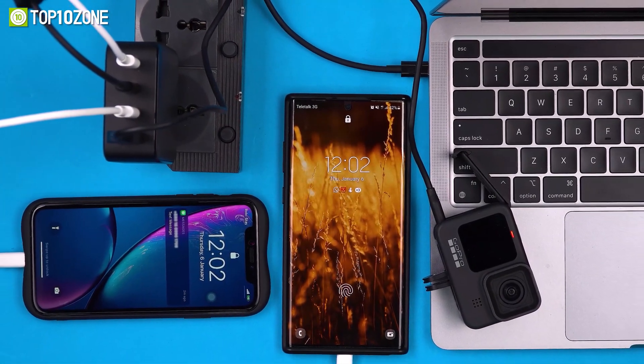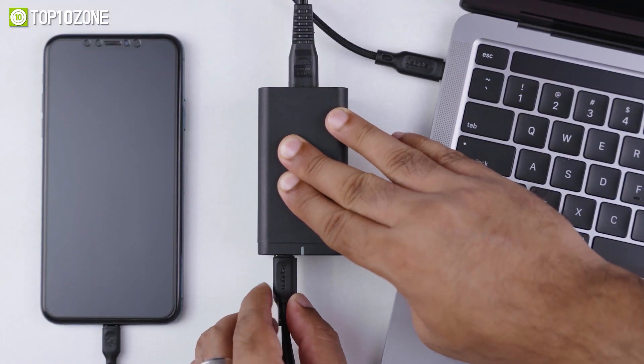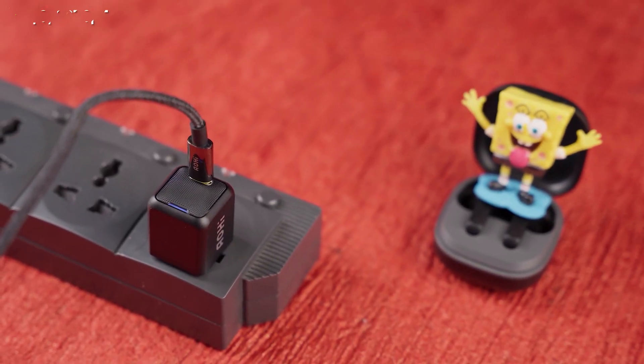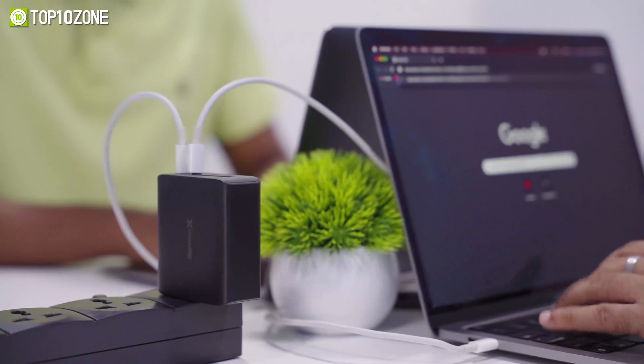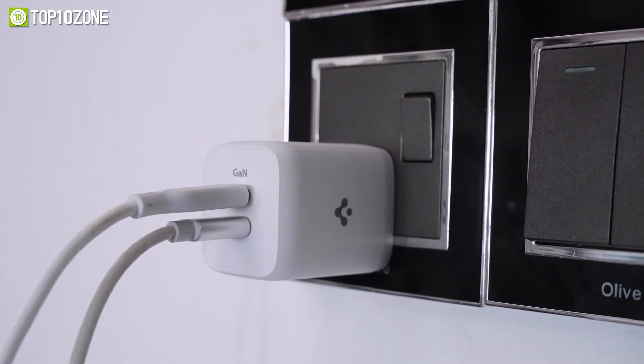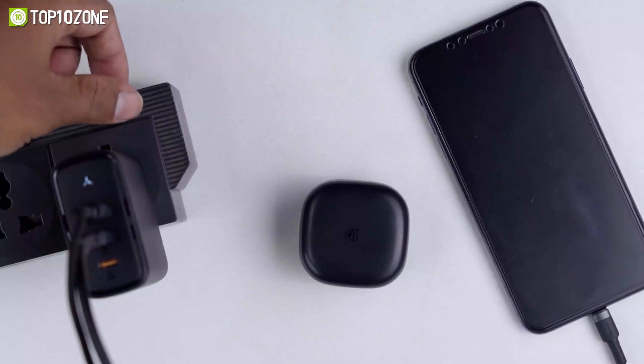The market is crowded with limitless options for fast chargers. So to help you out, we have carefully researched and made a list of the top 10 fast GAN chargers that we have put to the test to help you make the best decision before you make your purchase. So without further ado, let's get started.